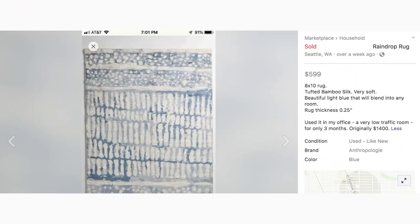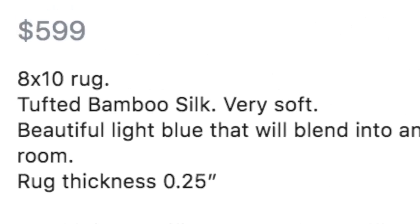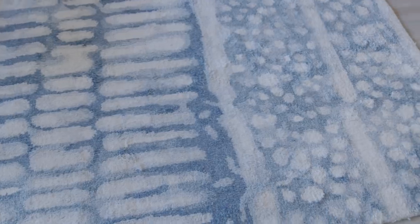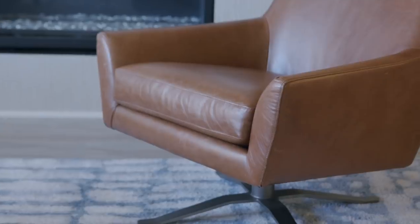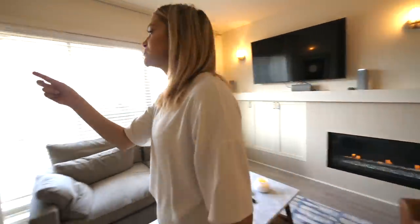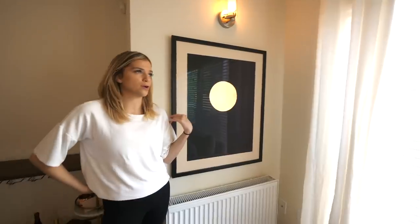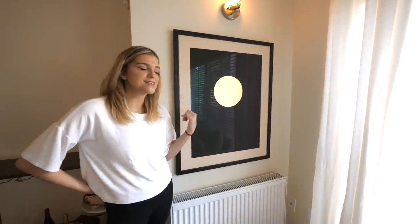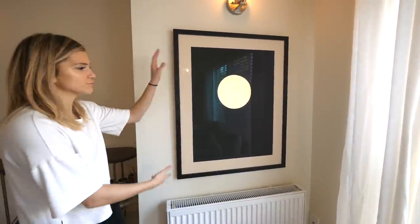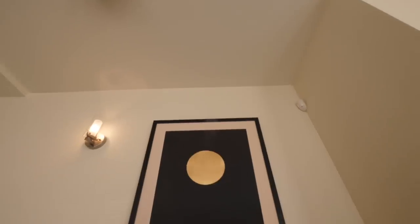We got a rug. This rug that I found on Facebook Marketplace was originally $1,400, but the seller had it listed for $600, so that was definitely worth it for me. This is my first time ever having a TV, and that worked out super nicely. This used to be in my old bedroom — it's just an art print that I got from a local Seattle artist, and it actually looked really nice right here. I love that there's a sconce right above it.